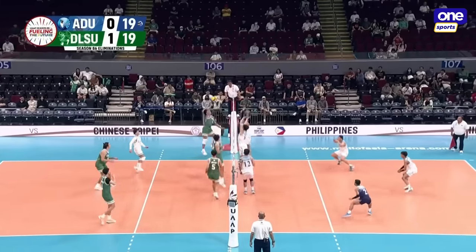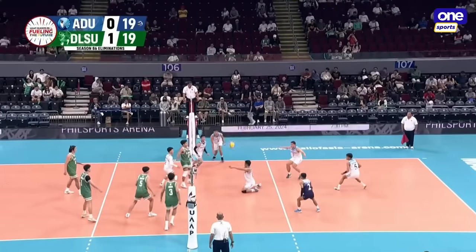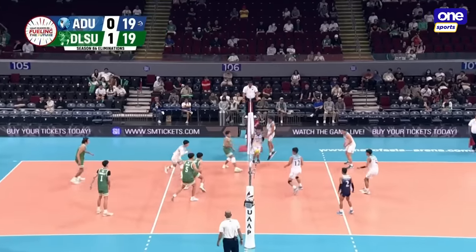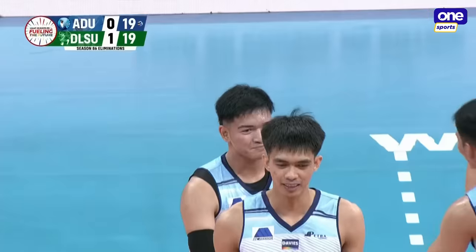Opening day, you really want to make sure you give it your best. Maglinao — Domingo had the right idea with a one-two play, but just could not execute.